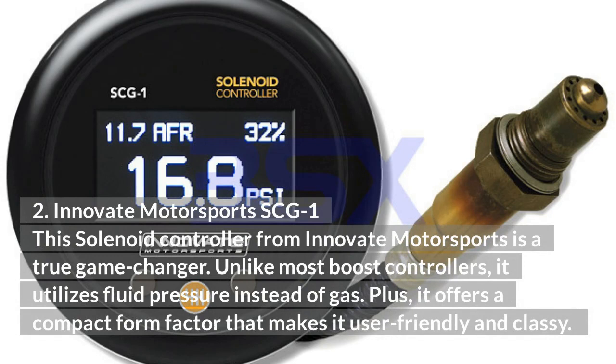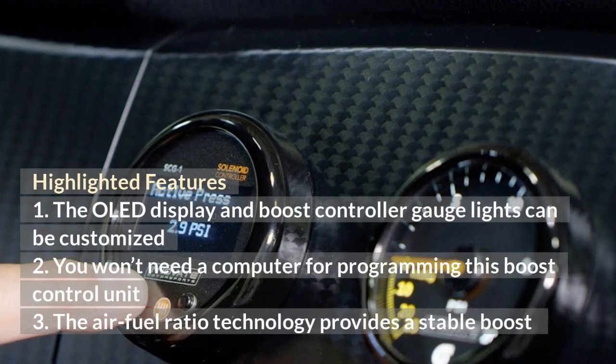Innovate Motorsports SCG1: This solenoid controller from Innovate Motorsports is a true game-changer. Unlike most boost controllers, it utilizes fluid pressure instead of gas. Plus, it offers a compact form factor that makes it user-friendly and classy. The OLED display and boost controller gauge lights can be customized. You won't need a computer for programming this boost control unit. The air-fuel ratio technology provides a stable boost.